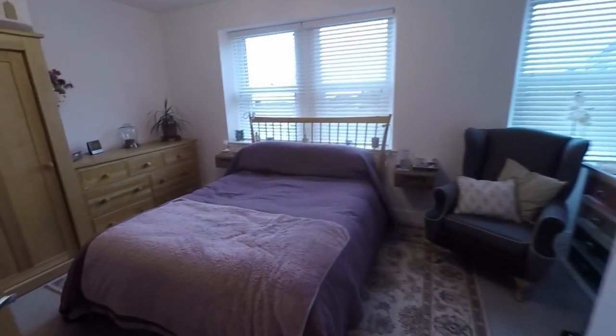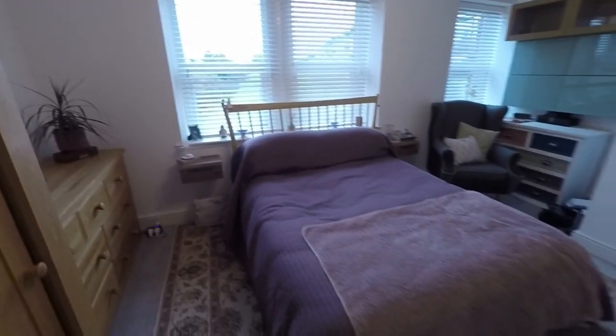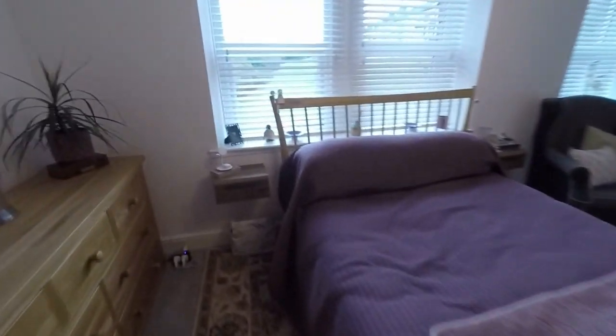Last but not least, the master bedroom to the front, spanning the full width of the property with two windows to the front and lots of room to house any bedroom furniture.